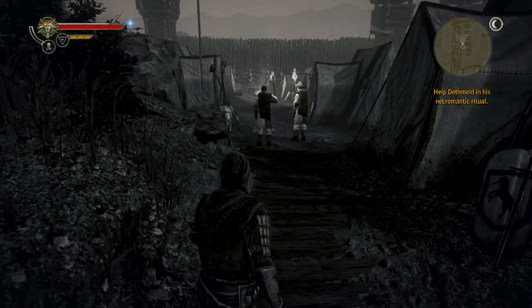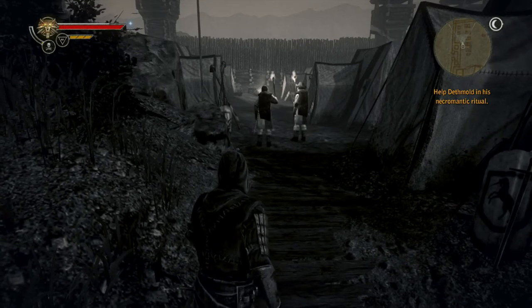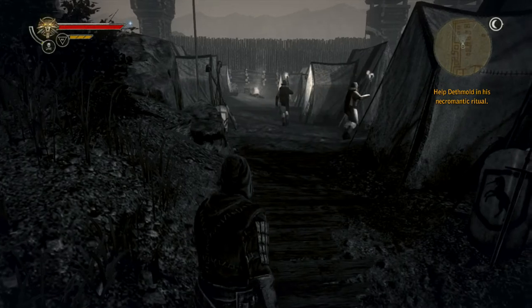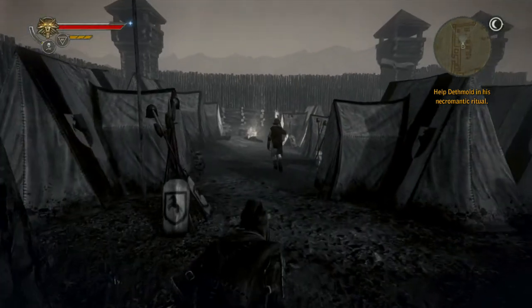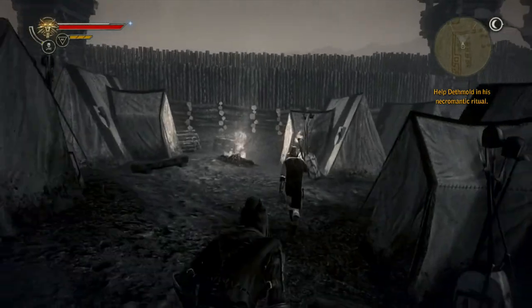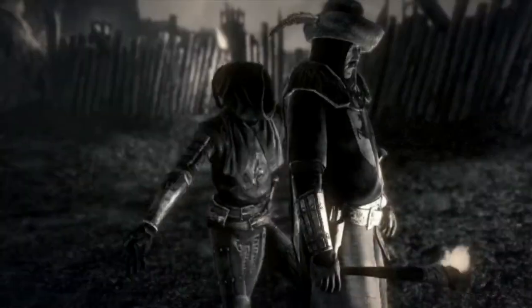This is a stealth section and it is failable. What you want to do is creep up behind the two soldiers, wait for them to finish their conversation, and they'll part ways. This is where you can sneak past them into the camp, or you can do what I did, which was just take one down. Once you've taken out the soldiers or snuck into the camp, this sequence will end.